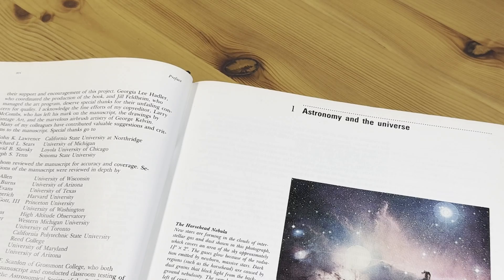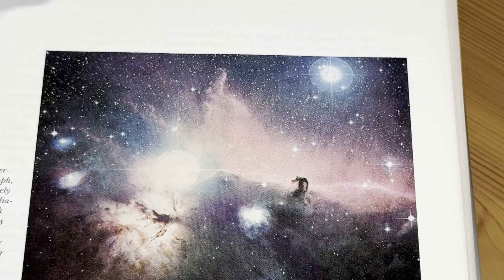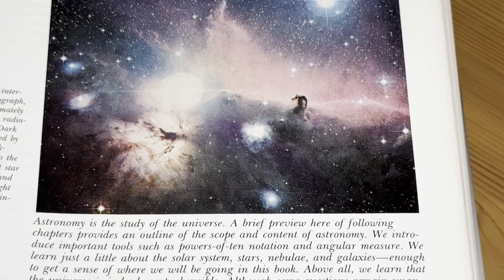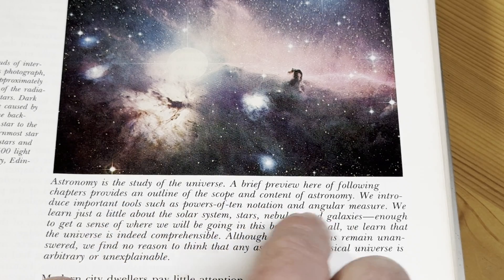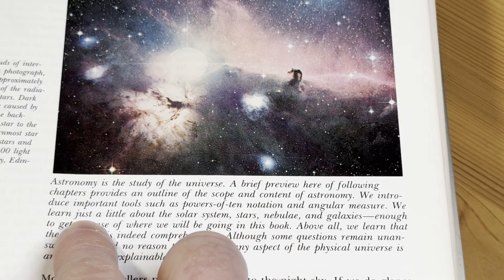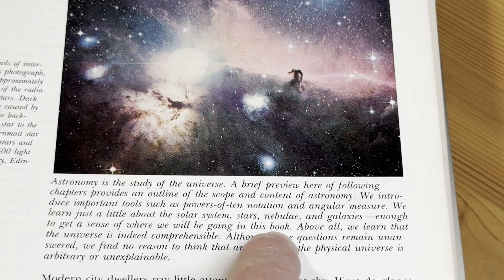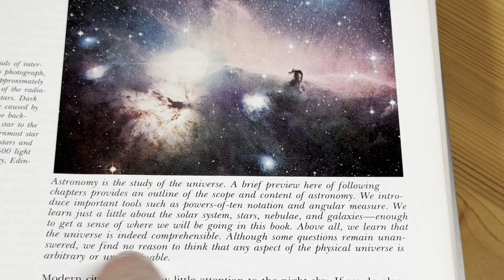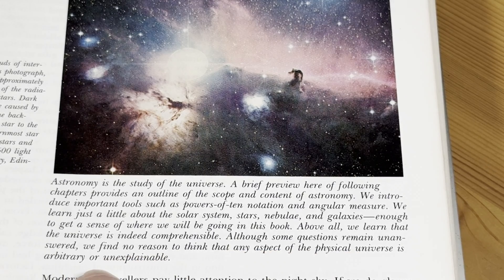There we go. Astronomy and the universe. The Horsehead Nebula — wow, look at that, let's zoom in there so you can see that. It's pretty amazing. Astronomy is a study of the universe, it says here. A brief preview of following chapters provides an outline of the scope and content of astronomy. We introduce important tools such as powers-of-ten notation and angular measure. We learn about the solar system, stars, nebulae, and galaxies — enough to get a sense of where we will be going in this book. Above all, we learn that the universe is indeed comprehensible. Although some questions remain unanswered, we find no reason to think that any aspect of the physical universe is arbitrary or unexplainable.